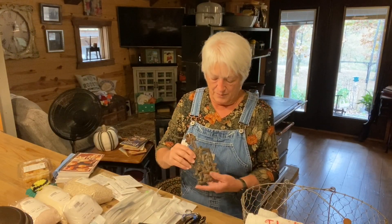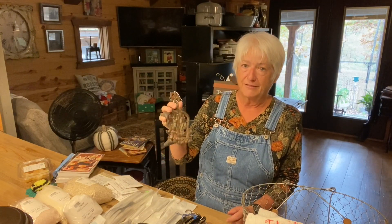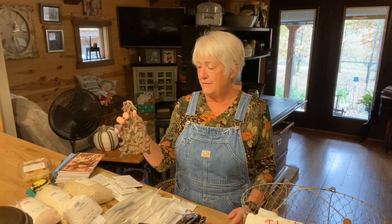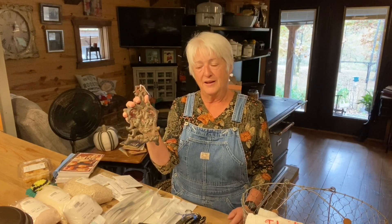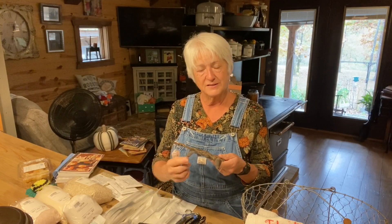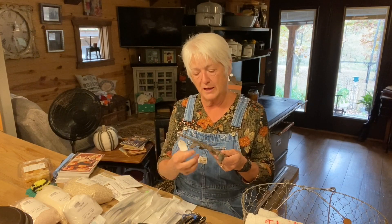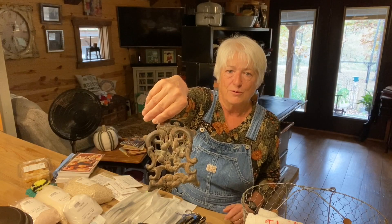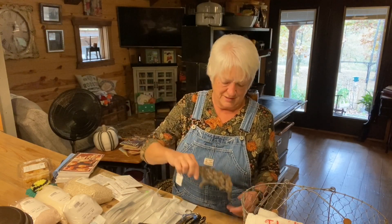My mother-in-law used to collect cast iron trivets and I was left her full collection. But I found this one that's different — it's got shaped legs, not just little spike pegs on the back, so I bought it. That will add to my mother-in-law's collection nicely.